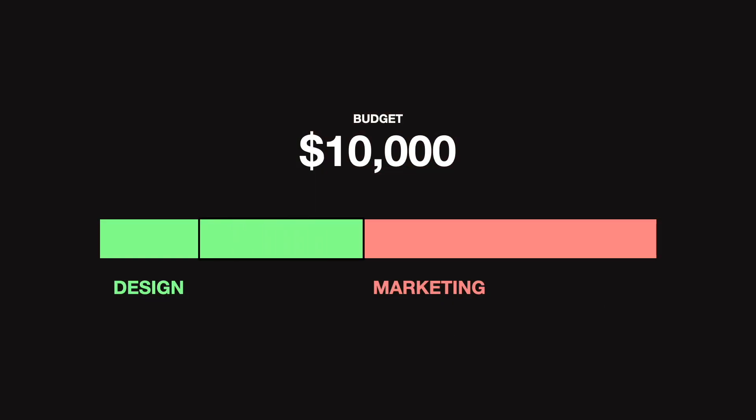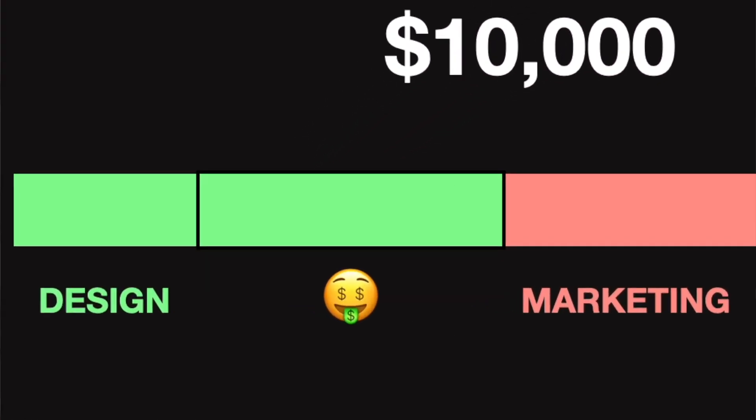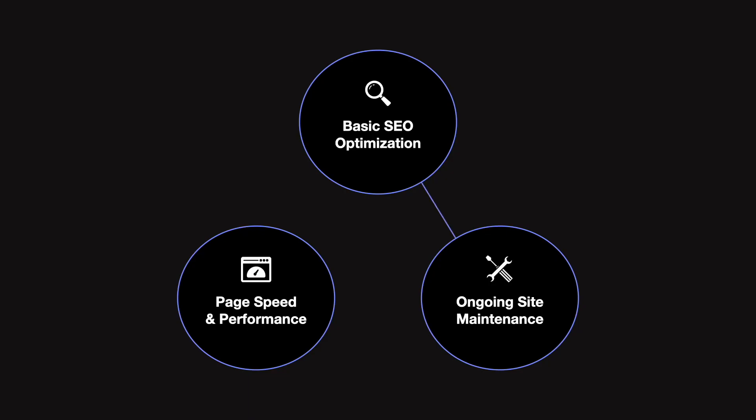In this video, I'm going to teach you how to tap into that additional marketing budget so you can get paid more on every project and provide way more value to your clients. You're going to do this by offering a very specific package of SEO optimization, site performance and page speed, and site maintenance — and the best part is you don't need any expertise in SEO or marketing, and you don't have to stop doing design.